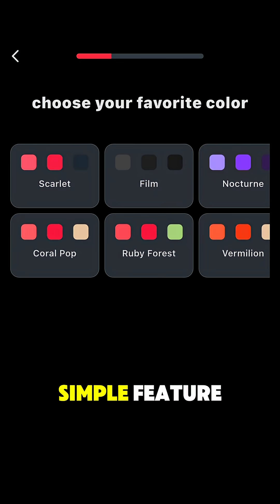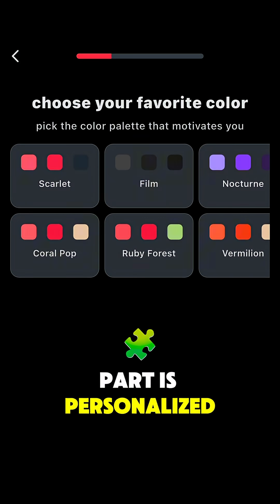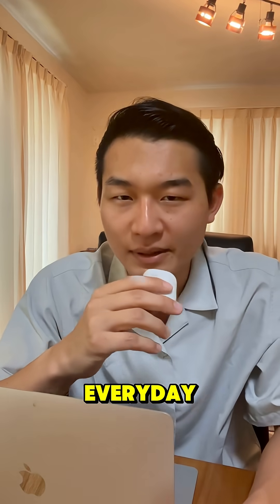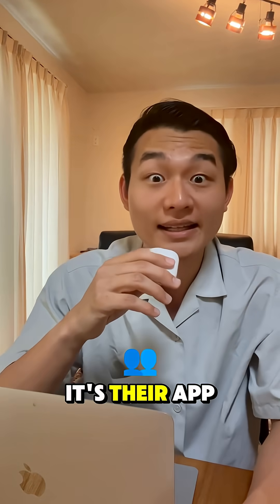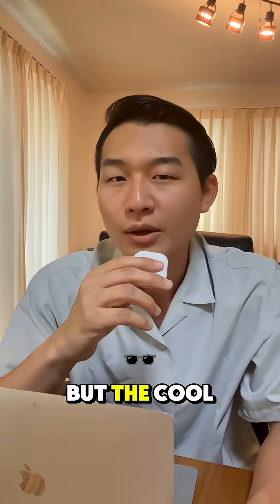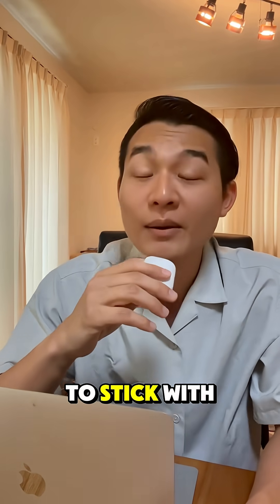This is a simple feature but my favorite part is personalized app design. Users can change the entire color theme, so when you open the app every day it feels like it's their app. Personally I love the scarlet and film color themes, but the cool part is you don't have to stick with what I like.